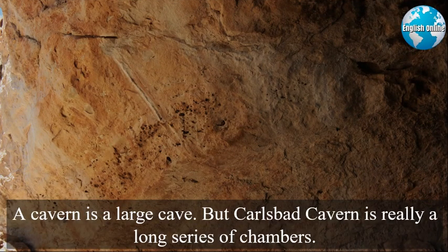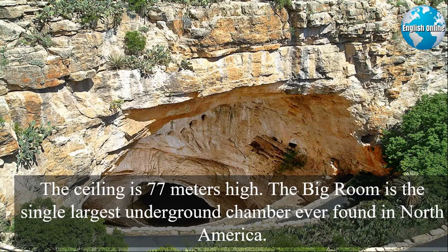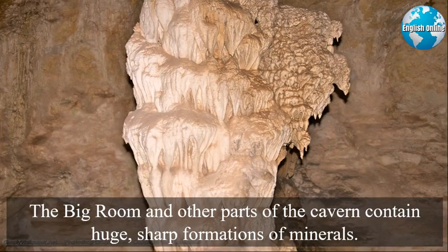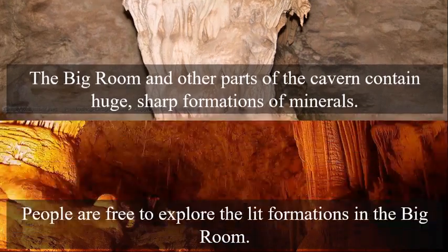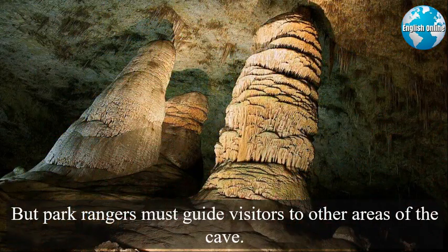A cavern is a large cave, but Carlsbad Cavern is really a long series of chambers. One of these is called the Big Room. The Big Room measures more than three hectares, and the ceiling is 77 meters high. It is the single largest underground chamber ever found in North America. People are free to explore the lit formations in the Big Room.